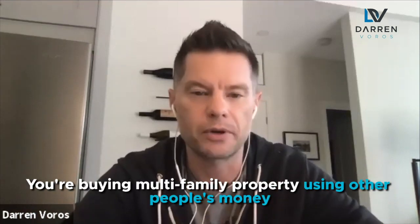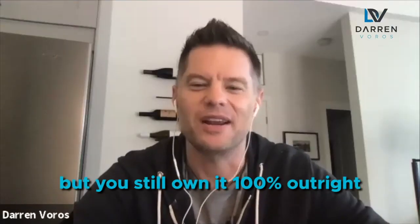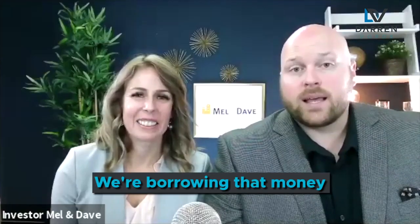You guys have come up with this model where you're buying multifamily properties using other people's money, but you still own it 100% outright. Explain how that works. We're borrowing that money. We have private lenders, private investors, creative financing, owner financing, vendor take back — everyone calls it a different thing — using other people's money in order to purchase real estate.